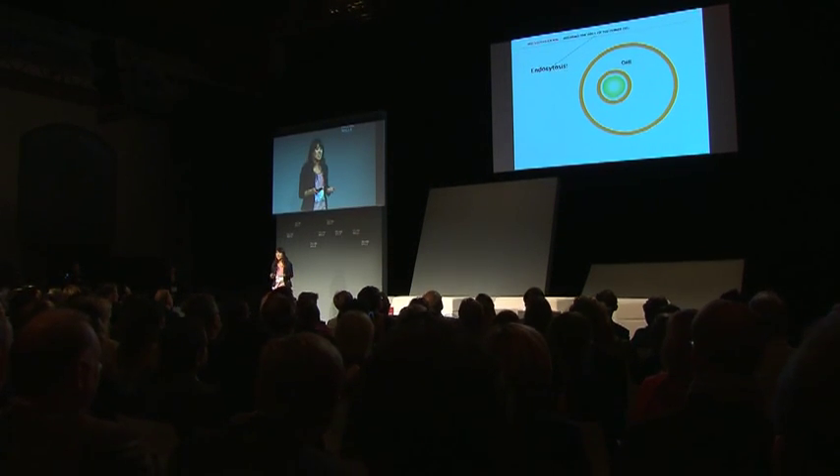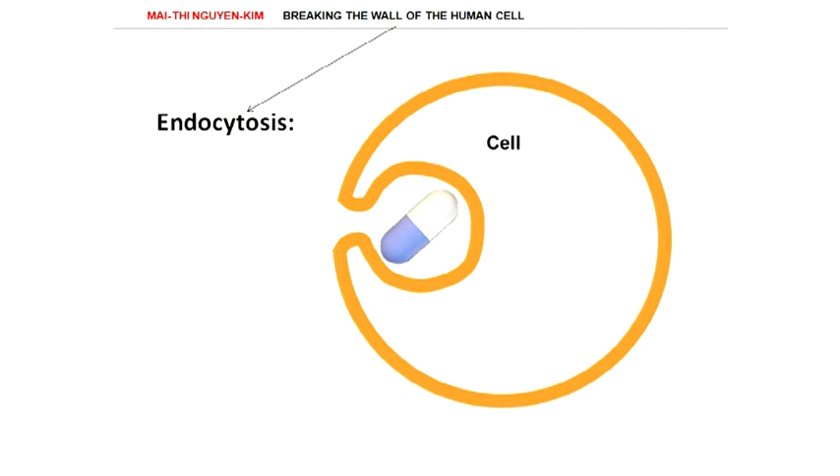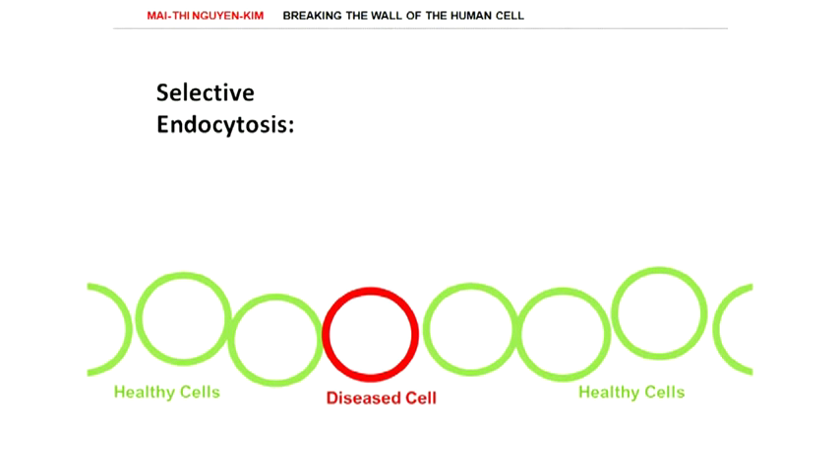Endocytosis is when a cell basically swallows things, and we in drug delivery want cells to swallow drugs. We want to deliver the drug only to where it is needed.